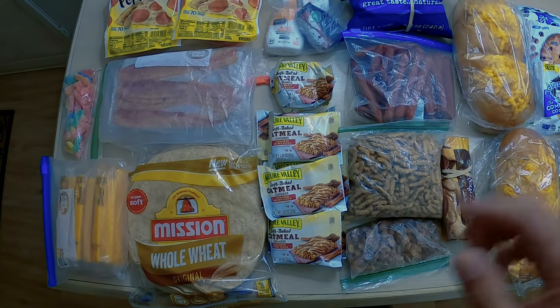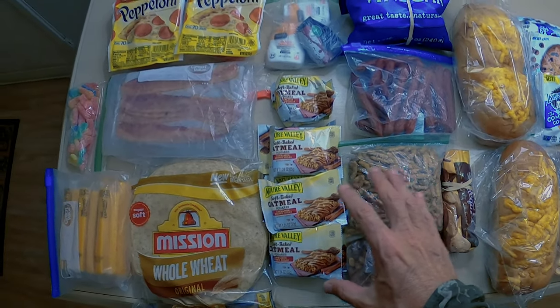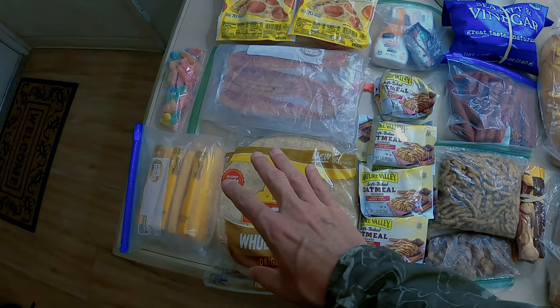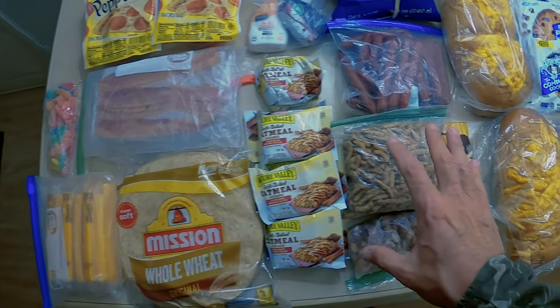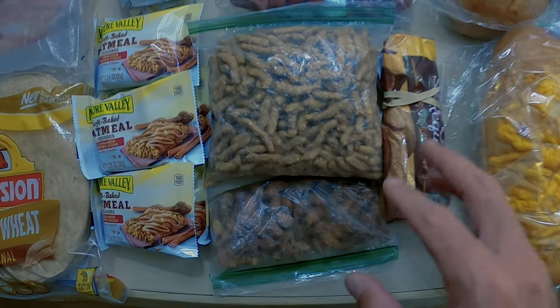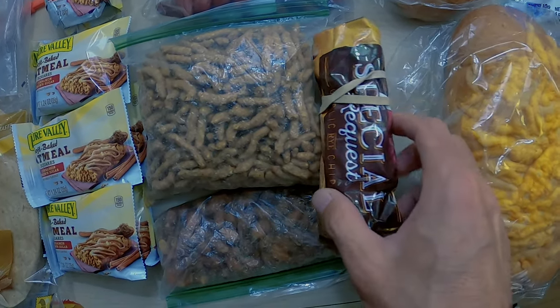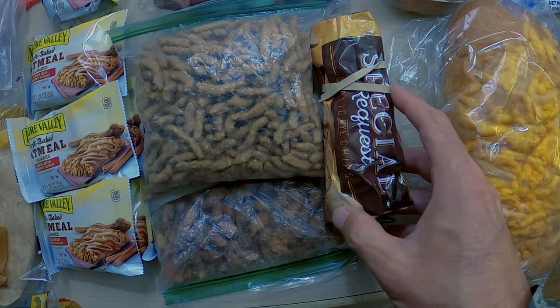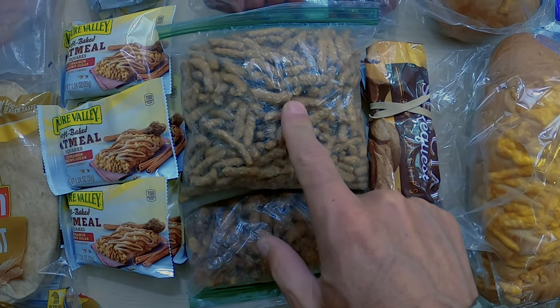For lunch, I'll either just eat snacks if I'm not feeling that hungry, or I'll eat pretty much the same thing I'd eat for dinner. So let's focus on the snacks. These were leftovers from my previous section, so it's not a full bag. These are the Gardettos rye garlic rye chips — these are really good.